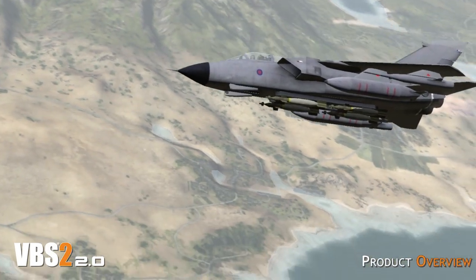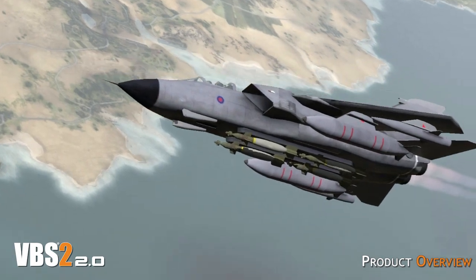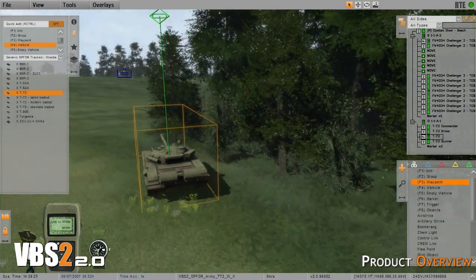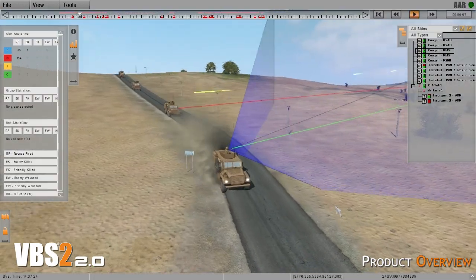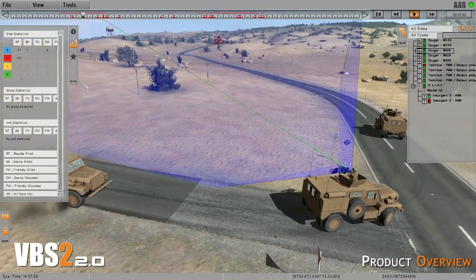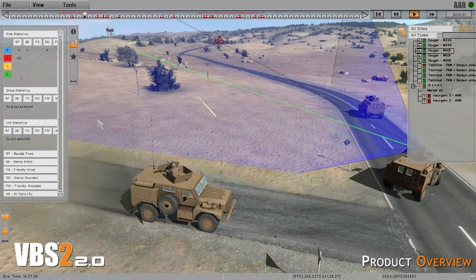VBS2 can be run on regular desktop or laptop computers and with 3D tools, real-time adjustments to scenarios and after-action review functionality, it is user-friendly, diverse and above all offers endless cognitive training and development possibilities.